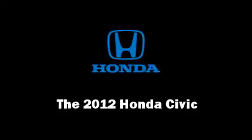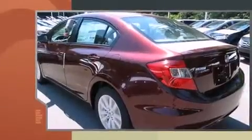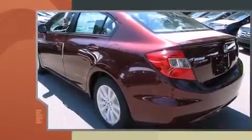The 2012 Honda Civic. This four-door, five-passenger sedan stands out among competitors in its class. It features an automatic transmission, front-wheel drive, and a 1.8-liter four-cylinder engine.